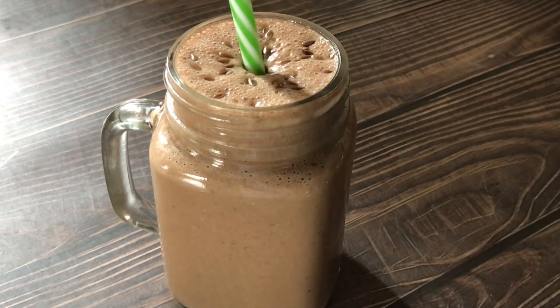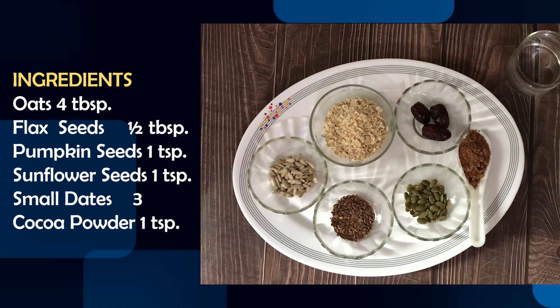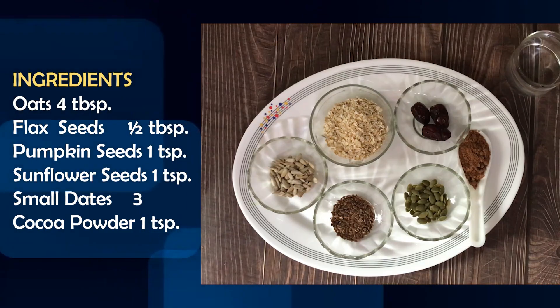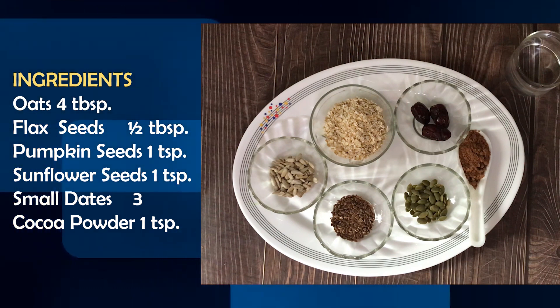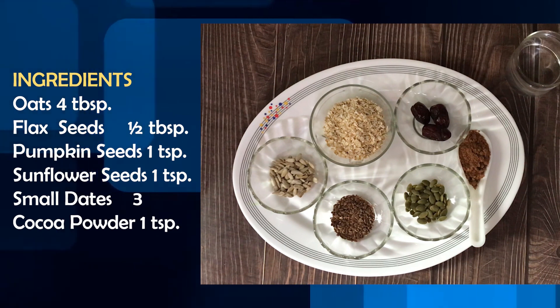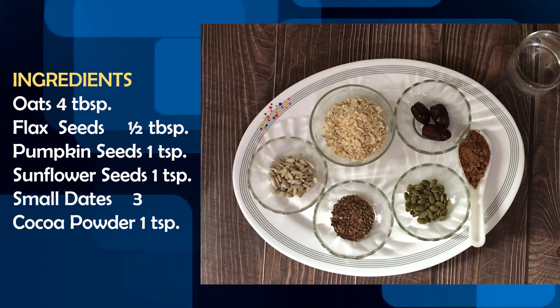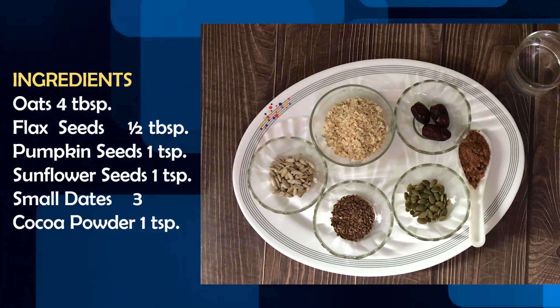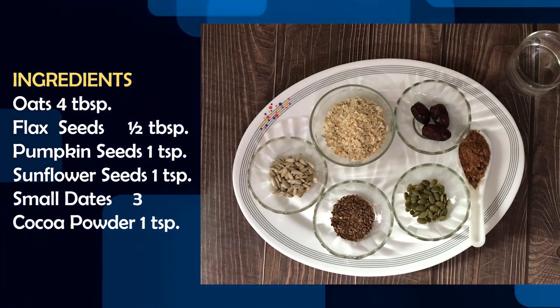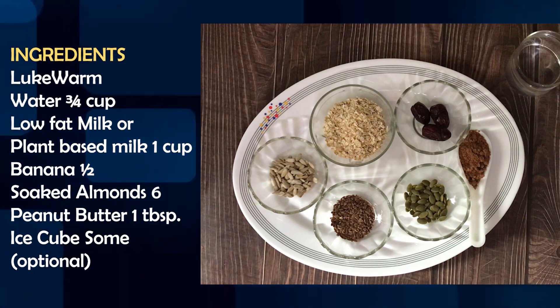So let's start making it. First, let's look at the ingredients. For making it: 3-4 tablespoons of oats, 1 tablespoon flax seeds, 1 teaspoon pumpkin seeds, 1 teaspoon sunflower seeds. These are very small dates — if you use large dates, you can use 2. Cocoa powder, 1 teaspoon. We will take a little bit of water, 3-4 cups.